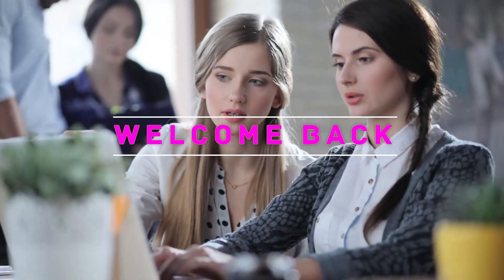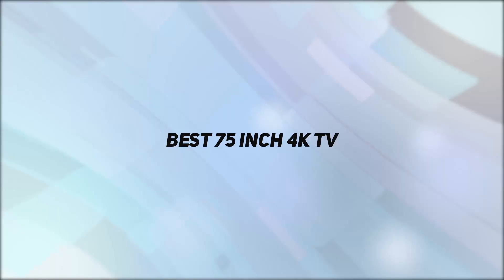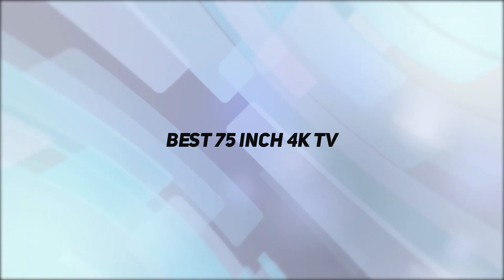Hey, welcome back to my channel. In this video, I'm gonna talk about the top 5 best 75-inch 4K TVs.